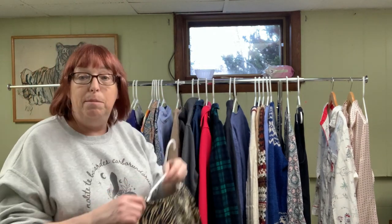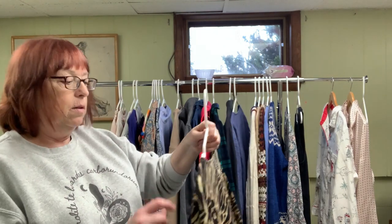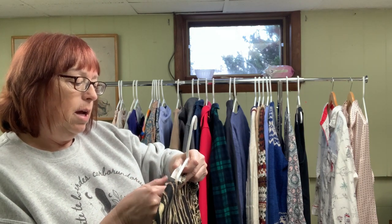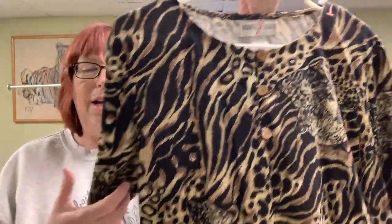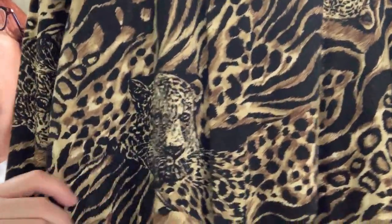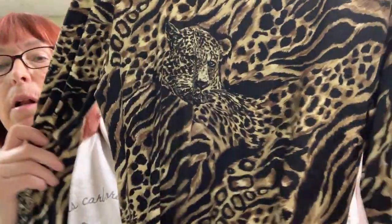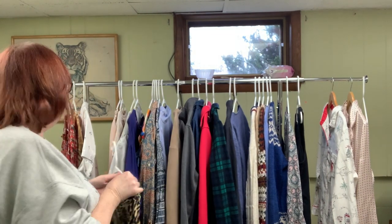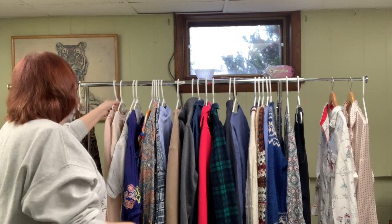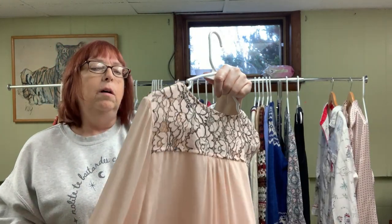Next one — not a great name again, but I got it for the style. This is Graver Studio — it's a cotton blend long sleeve and it was $3.25. I got it for the animal print; it's got a zebra stripe but then it's got leopards all over it. I think somebody would like these leopards all over the front and back. I'm thinking probably $25 for this one.